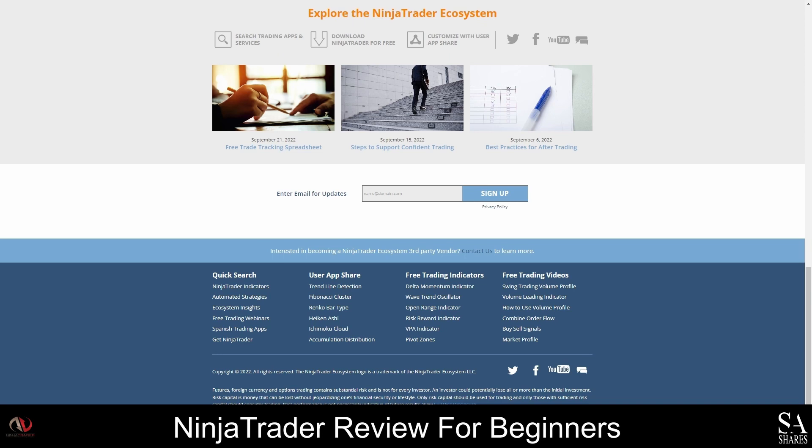Ninja Trader gives you a competitive edge with many unique features such as unlimited simulated futures trading, unfiltered professional market data, free 24-hour emergency trade desk support, award-winning charting and analysis, over 100 indicators, unlimited support, daily training, and so much more.